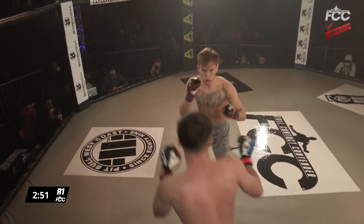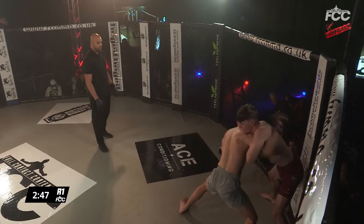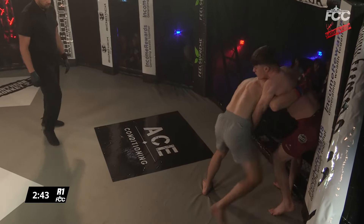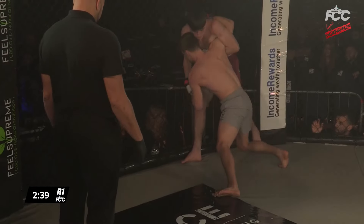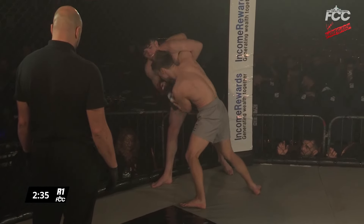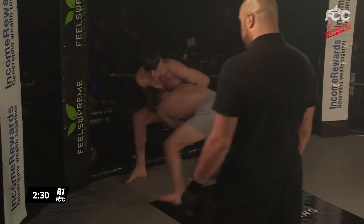Eats a couple of big left hands. Very springy is Mason Stafford there on his amateur debut. Straight in on the takedown attempt there was Vernon, but Stafford holding up well. Got head control there, getting it right on the chin from Vernon.